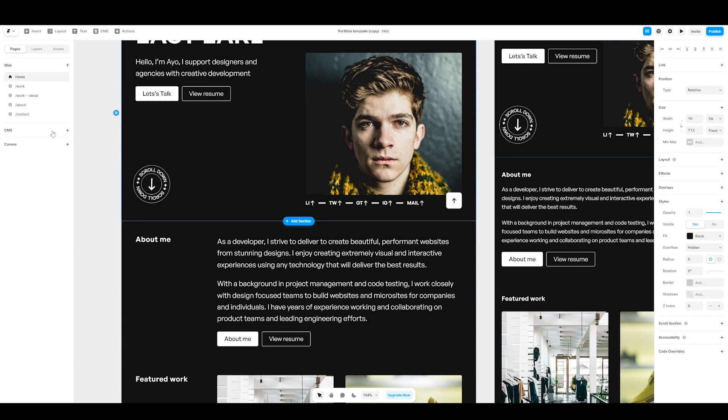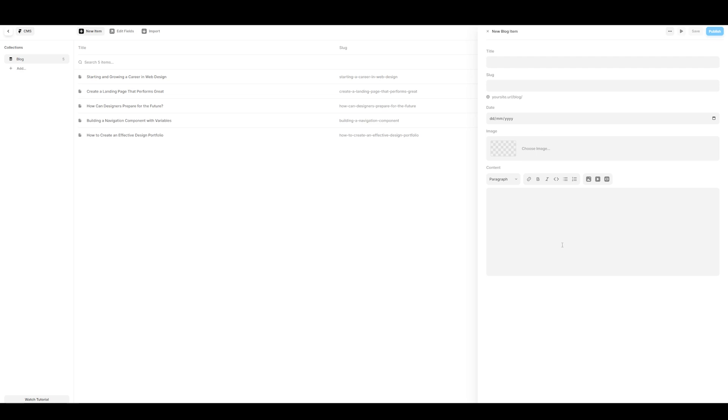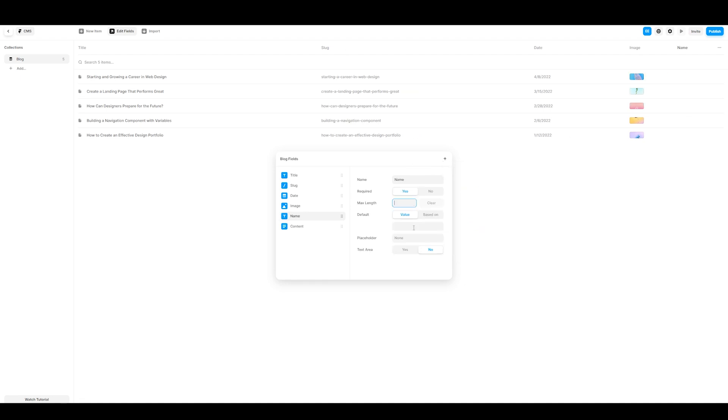The CMS section on the left in Framer is a lot more bare compared to Webflow. It's not super user friendly and not super detailed. When adding a new item all you get is title, slug, date, image, and content — whereas Webflow had many more options. You can edit fields and add new ones, but there are still fewer features than Webflow overall.